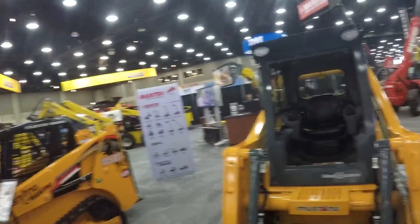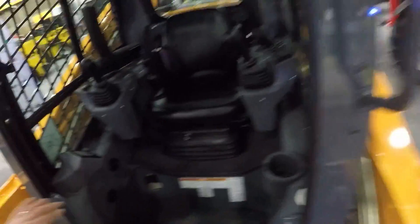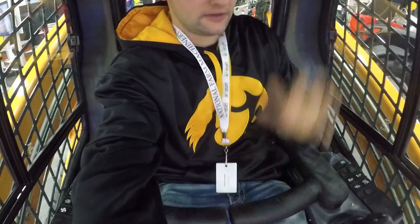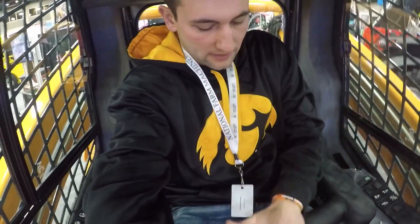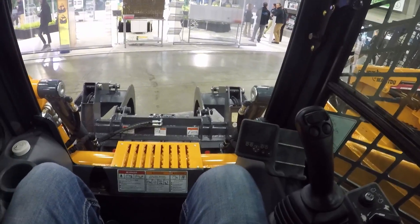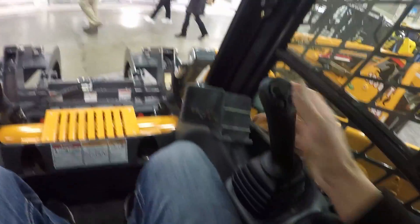I haven't been in too many competitive skid loaders — just a Case, a Deere, and a Cat once. Never tried a Mustang, so now's a good time. It's got an air-ride seat. Instead of a pull-down bar it's got these little doohickeys. It's all hand controls — I believe it's ISO, yes it's ISO — the left hand controls propulsion and the right hand controls the bucket.